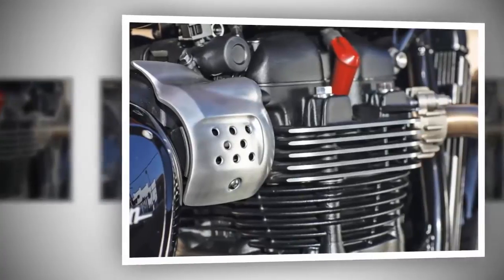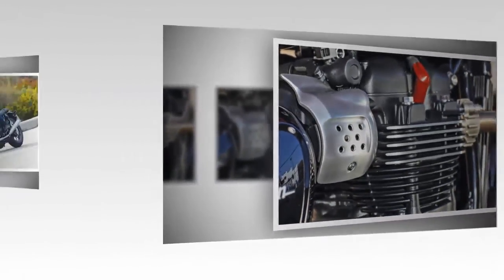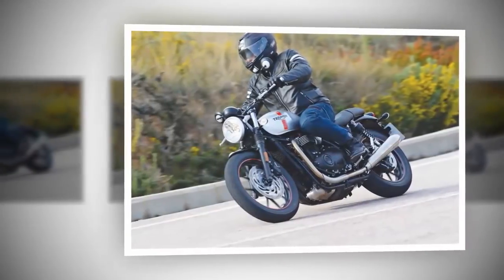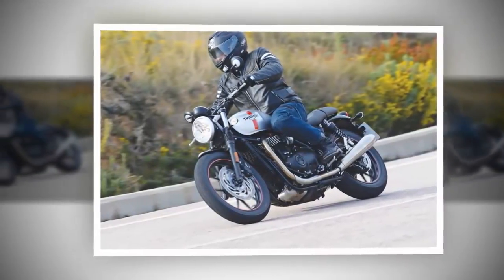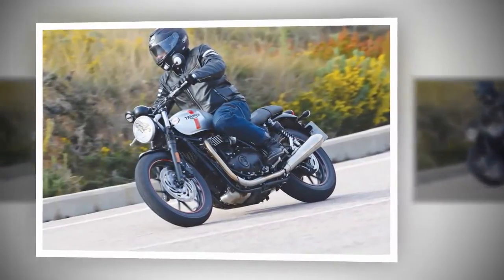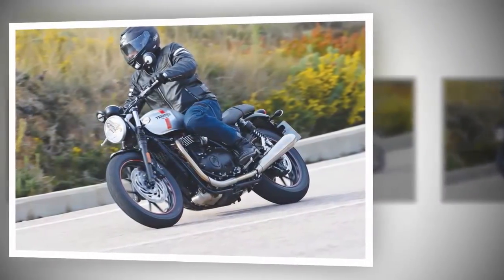It likes to cruise at about 75 mph and handles effortlessly at all speeds up to about 85, when the pilot starts holding on a bit tighter and steering gets sharp. In the canyons, twisties and fast sweepers, the Street Twin does a good job.